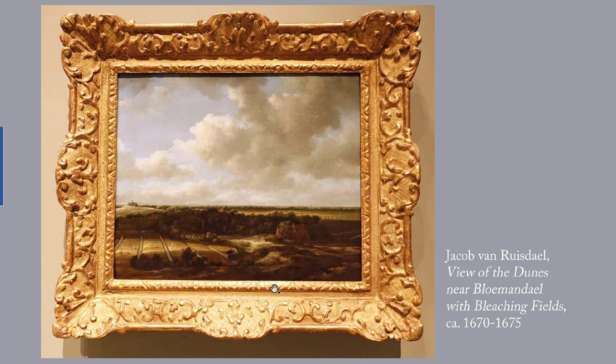Honestly, they leave me flat — I cannot find a way to get emotionally involved with them. But they were very influential on 19th century landscape painters such as Gainsborough, J.M.W. Turner, Constable, and the Hudson River School, as well as Van Gogh. I've given you a link to that in the blog post. The Wadsworth label points out that bleaching linen outdoors in the sun was an important part of textile manufacturing, and Holland was one of Europe's leading nations in this process.